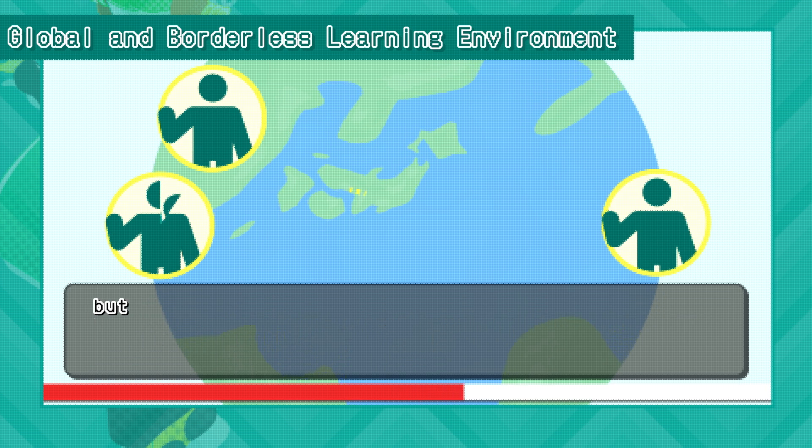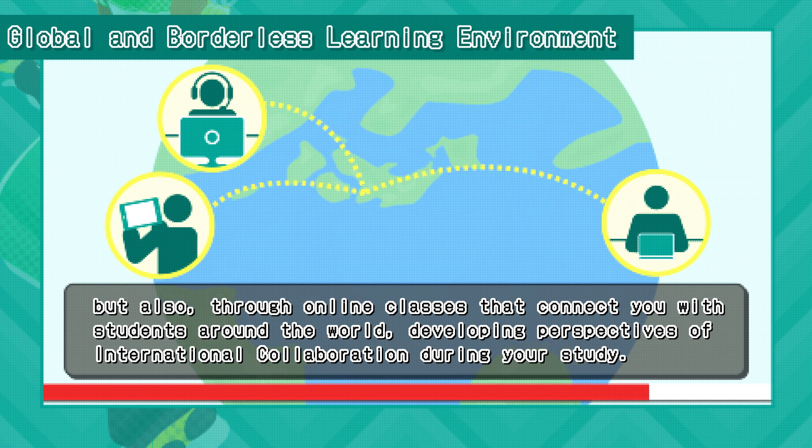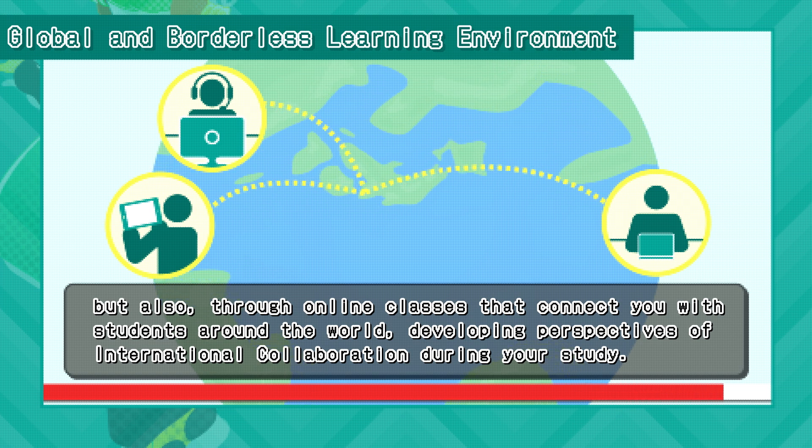Not just in person, but also through online classes that connect you with students around the world, developing perspectives of international collaboration during your study.